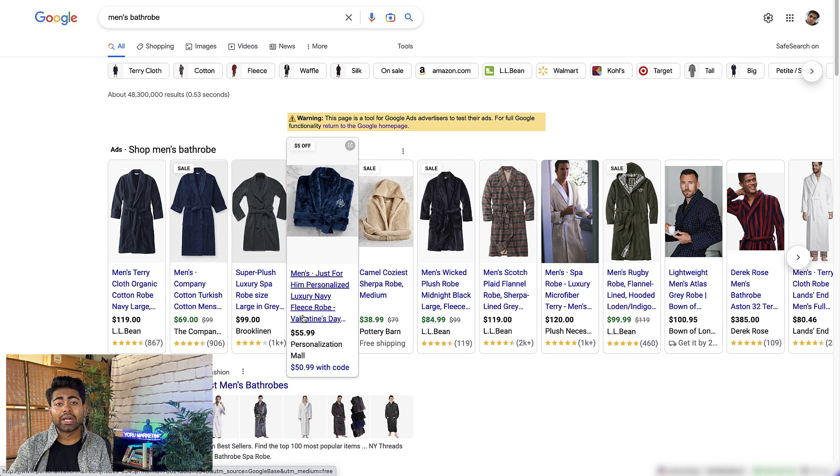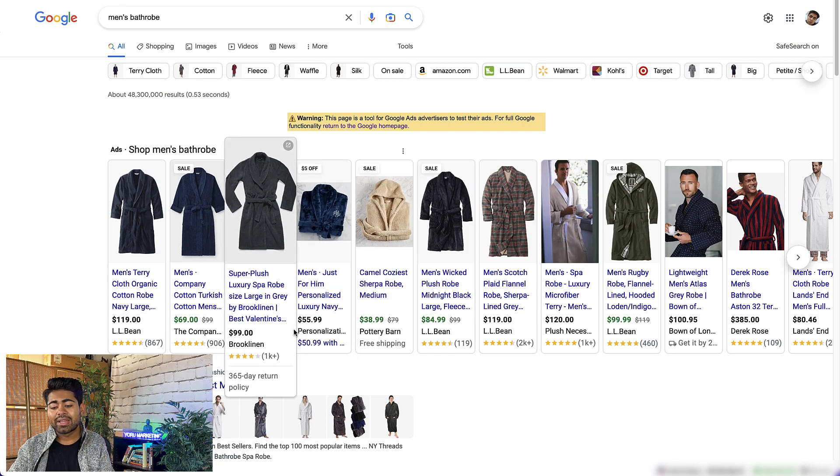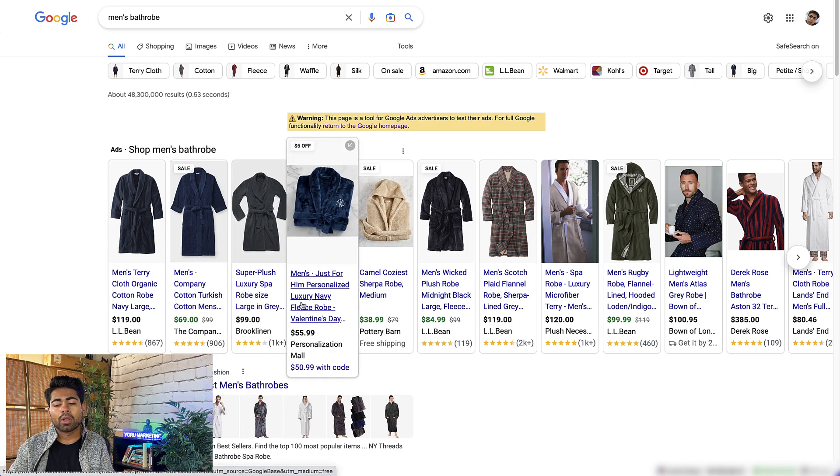I'm recording this video on February 9th and Valentine's Day is just a few days away. This brand utilized Valentine's Day as an event within the title, so if somebody types in 'Valentine's Day gift for him' or 'Valentine's Day gift for boyfriend or husband,' there's a very good chance this product will show up. While those words are broad and may not lead to the most profitable sales on their own, they still push that person — whoever is looking for a gift — toward purchasing. These are things that really made me look into this brand further.